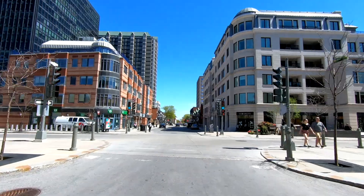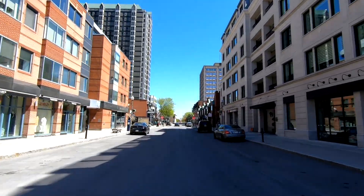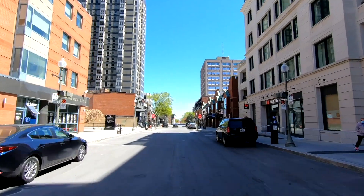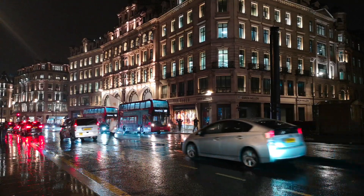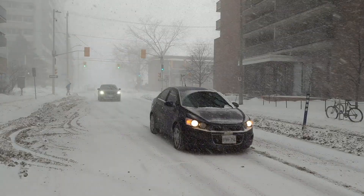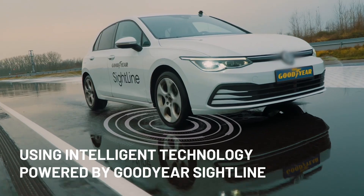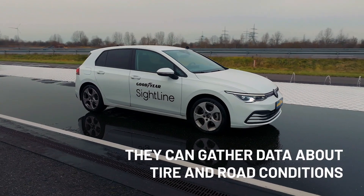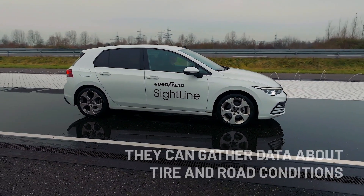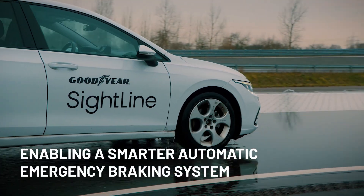Now, although the AEB systems currently on the market today work really well, and particularly well on dry pavement where tires have predictable grip, they can sometimes fall short on wet or icy roads where grip isn't that great. But Goodyear says that adding their SightLine technology to AEB will allow the braking system to work better in conditions where tires have a tougher time finding traction, such as wet and icy roads.